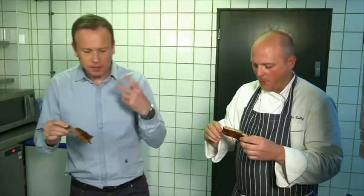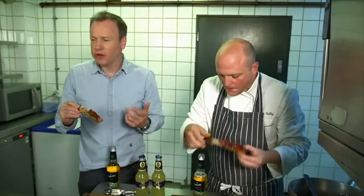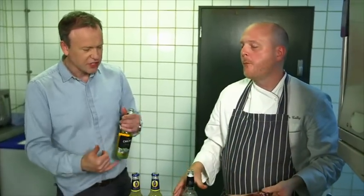Oh, that's delicious. The meat is succulent. Beer and ribs must go. Let's start with the Carling Zest — it's light, refreshing. Oh, that was delicious. Definitely complements it, doesn't it? Because these are sweet, that's got the citrus tang to it, which is nice with the ribs.